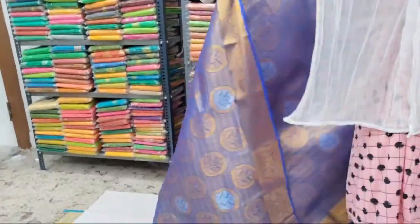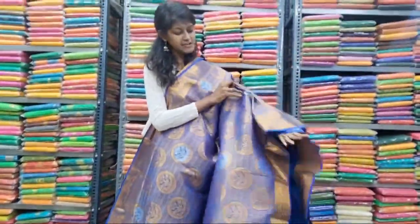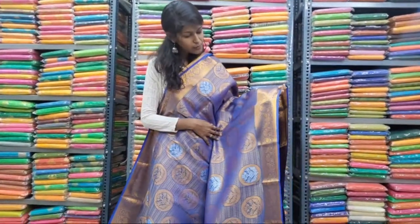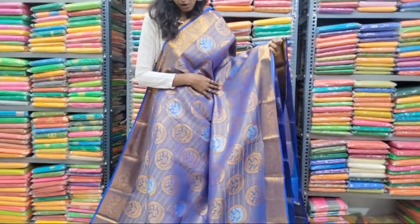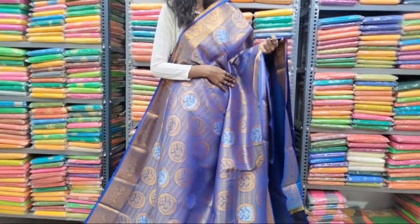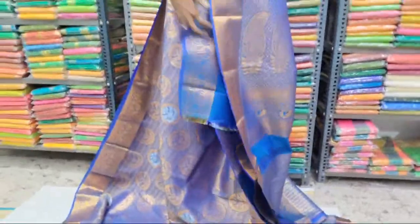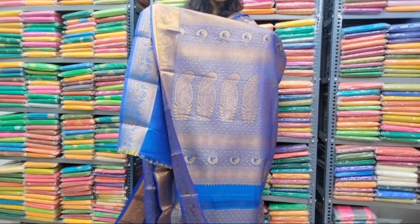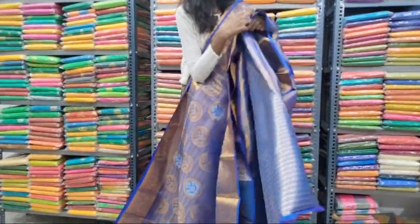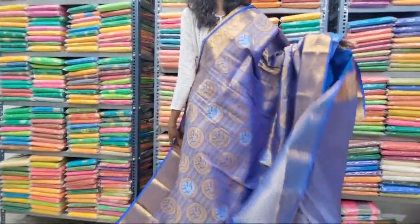Next one: a blue color saree from blended bridal silk. You can use this saree as bridal wear or function wear. Both sides have the same size and same design border with mango and floral work. All over the body have a floral design with copper and silver saree work. Upper side also has the same size and same design border. It has a self pallu with mango buttas in copper saree work. It has a self brocade blouse with both side borders.